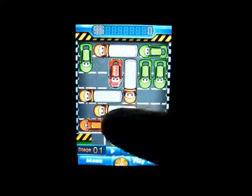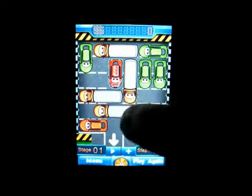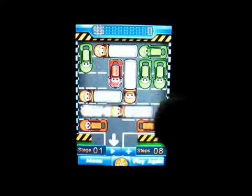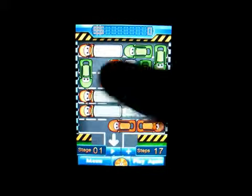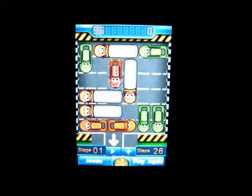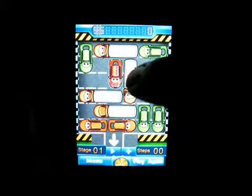You've got to try and maneuver these cars around so that you can get the red car out. It does get really challenging — the levels get harder and harder as you move on.